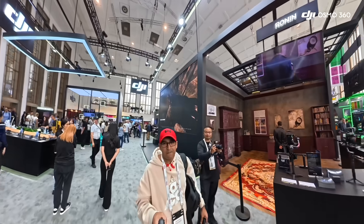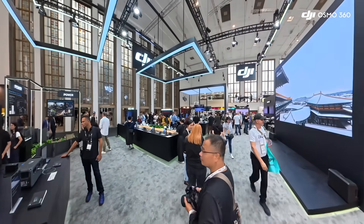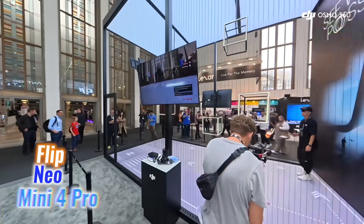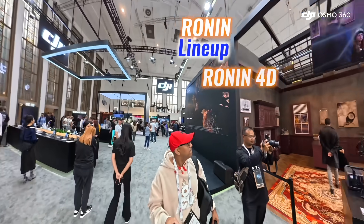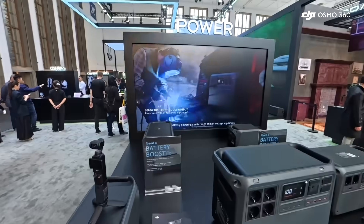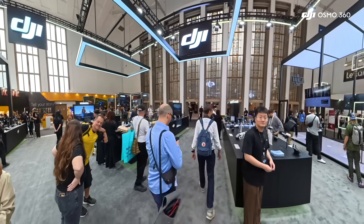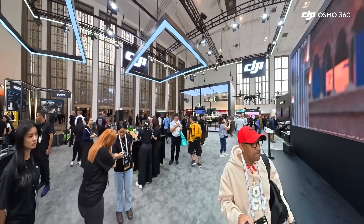The booth itself felt like a creative hub, divided into different segments. It featured drones like the Mavic 4 Pro, Avata 2, AR3S, Flip, Neo, and the Mini 4 Pro. Another section was dedicated to the Ronin lineup, led by the Ronin 4D Cinema system. Beyond that, DJI showed lifestyle products, portable power stations, and even enterprise tools, making the booth a complete showcase of their innovation.